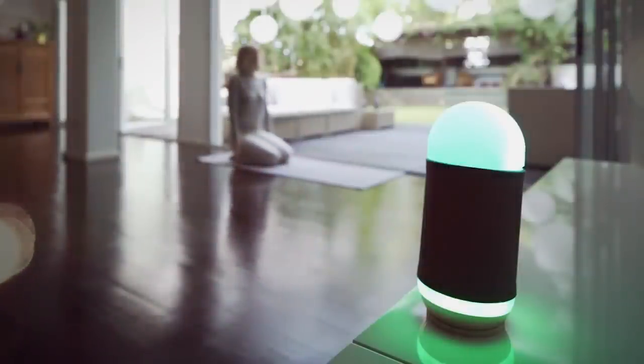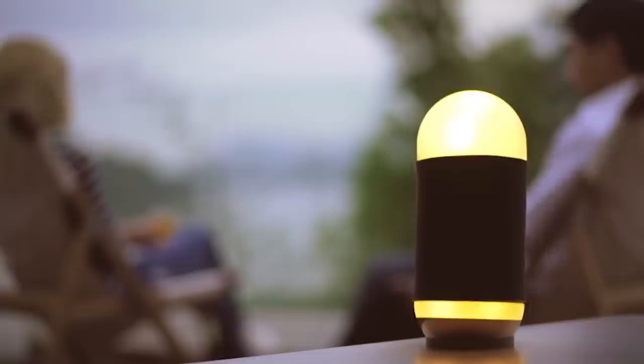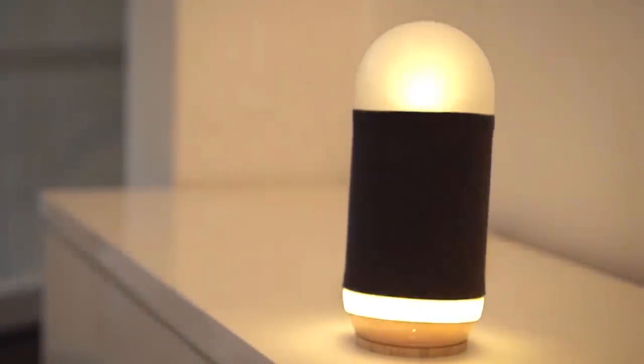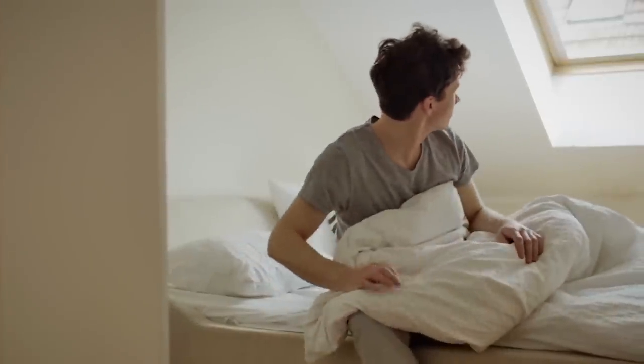The Mood Box app gives you full control of all your music and streaming services. It also keeps a record of your moods and provides an analysis of how your moods fluctuate during the day, week, or month. Mood Box will become your best buddy by waking you up to your favorite tunes, giving you the time and weather, and playing the best music to suit your mood.